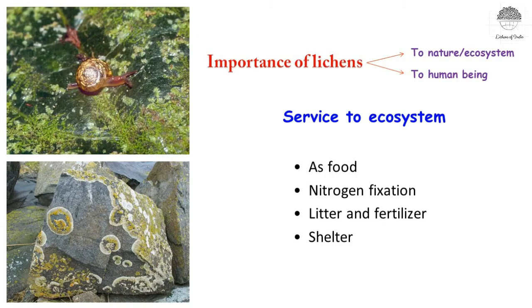Hello everyone, welcome to Lichens of India channel. This is episode 7 and in this episode I will be telling about the uses of lichens — uses for both nature, that is the ecosystem services of lichens, and also uses for human beings.